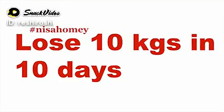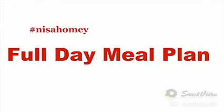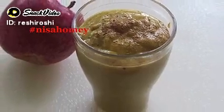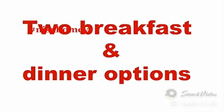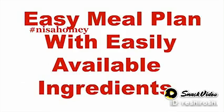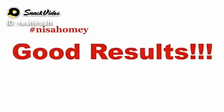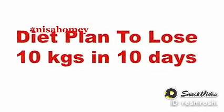Hey guys, welcome back to my channel. As requested, I'm sharing a full day meal plan that will help you lose 10 kilos in 10 days. This meal plan is unique as it's oil and sugar free. I've customized the diet plan with a slight Indian touch and will be giving 2 breakfast and dinner options. It's easy to follow and made with easily available and inexpensive ingredients. This diet plan will give you good results provided you don't cheat for 10 days, and I also recommend light to moderate exercise like walking.